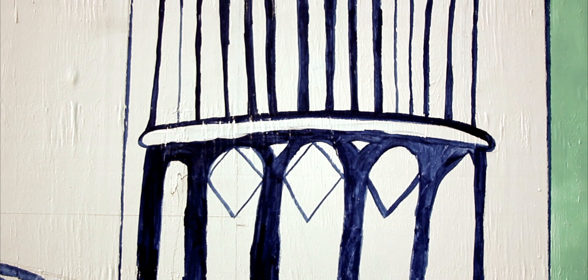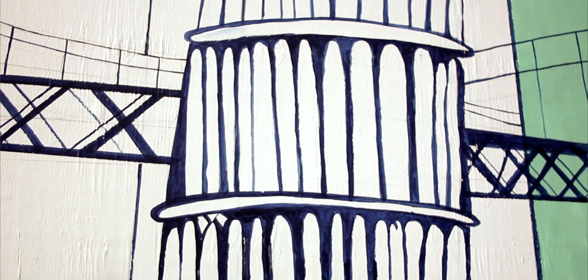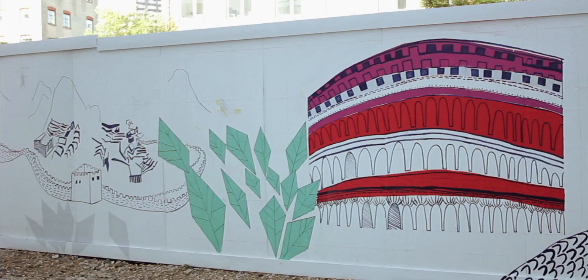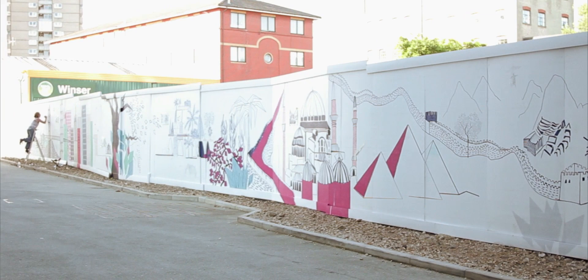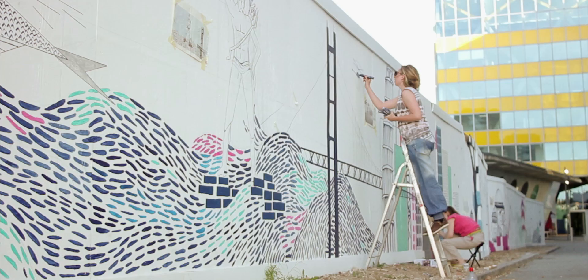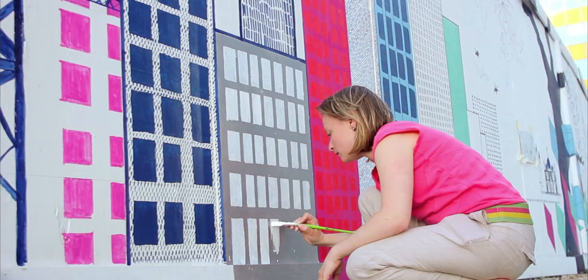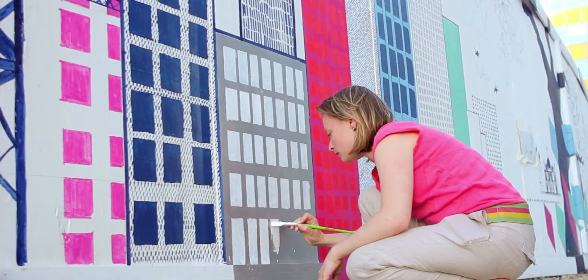The mural will be up for a year, and hopefully in this time lots of people will come and have a look at it and enjoy it. I'm really pleased with it, and I can't believe that it's 60 meters and it's complete. It's just been such a rewarding project to work on, especially since I had lots of people volunteer to help me out. It feels like my illustration style — it definitely feels like my work, and I think it's translated well.